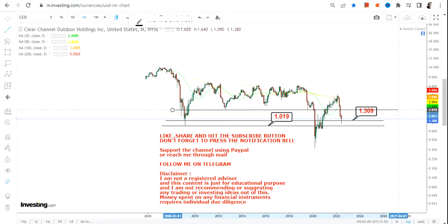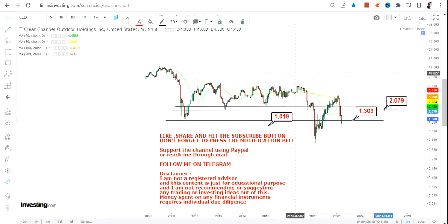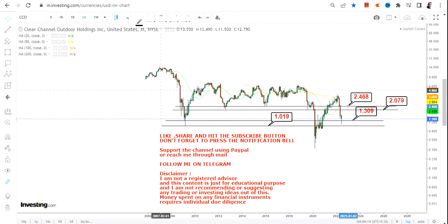As far as the trend is concerned, the stock must not go below $1.00 — that's for sure. And as I mentioned, $1.30 is your immediate uptrend level. If this stock continues to sustain above $1.30, the next two immediate targets will be $2.00 and $2.46, which are the upper end of this range.